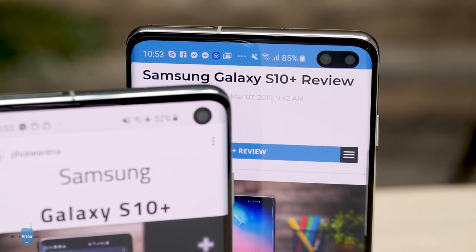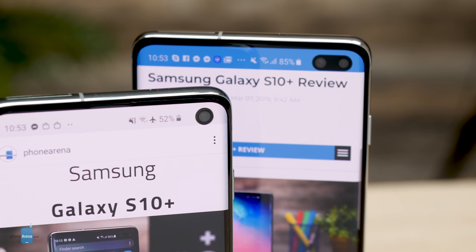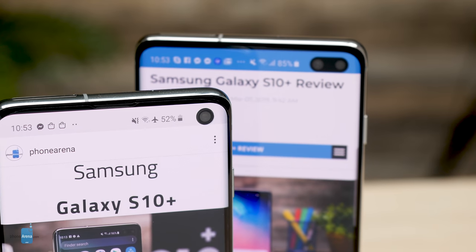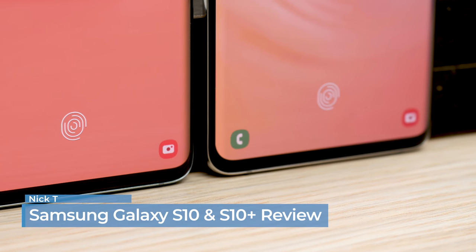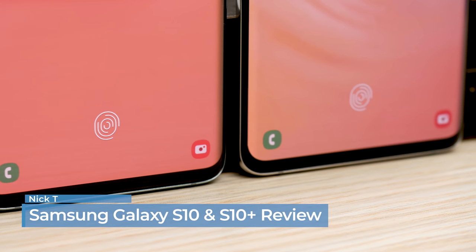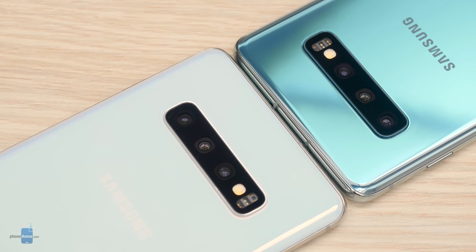Hey guys, Nick with Phone Arena here. These are two of the best Android phones you can get right now — the new Galaxy S10 and Galaxy S10 Plus, Samsung's latest flagship phones. I'm about to go over everything about them that has made an impression on me, good or bad, during the two weeks I've spent with them so far.